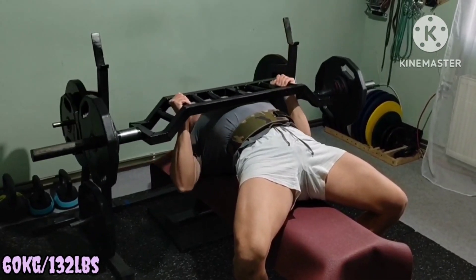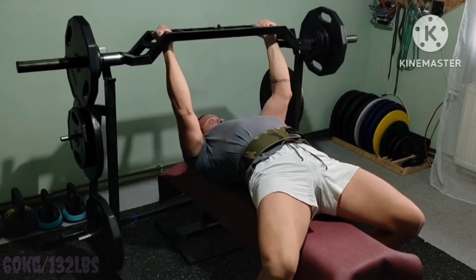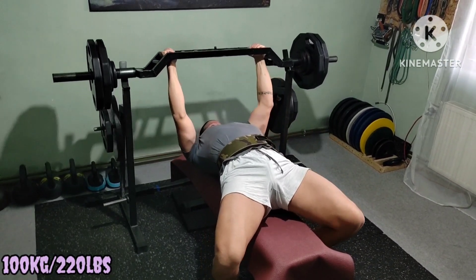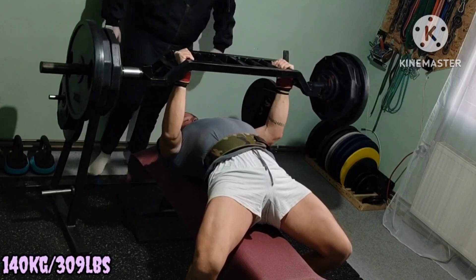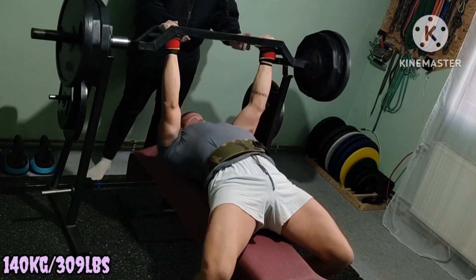Max lift variation of the day: catalog bar paused bench press, long range of motion. Haven't maxed on this bar in a while, and a changed setup makes it even harder — less leg drive, less arch. But that's the whole point now: making everything hard and getting more out of the last weight.